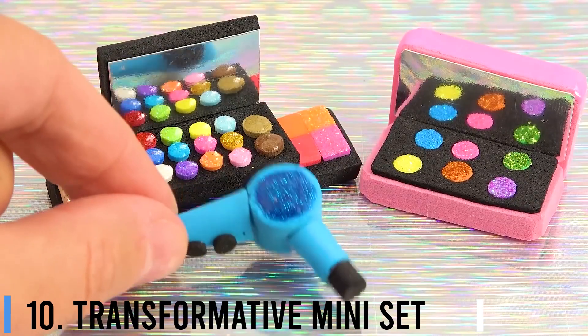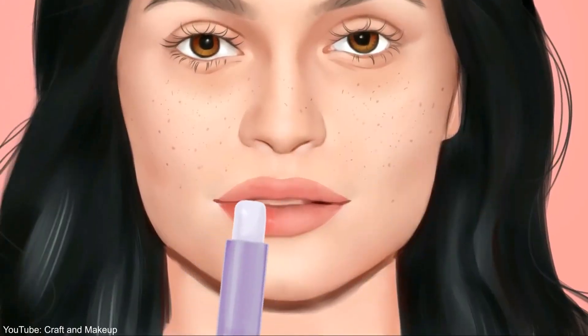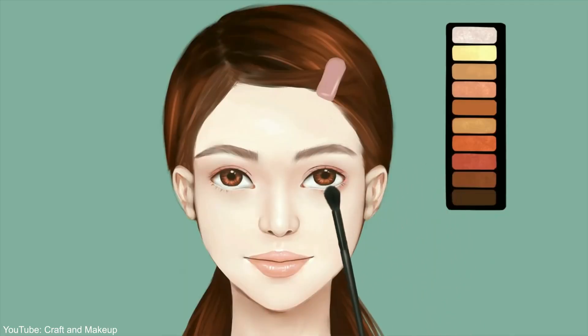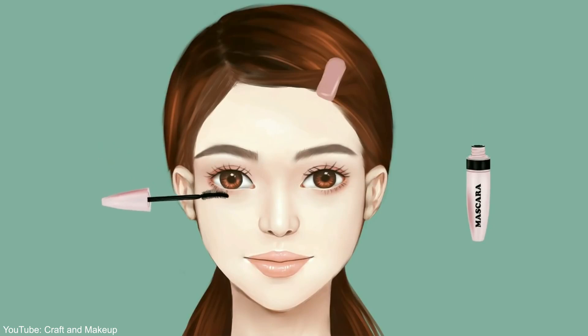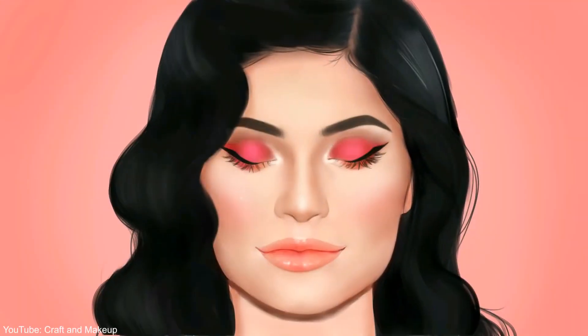Number 10: Transformative Mini Set. Are we over these cute mini sets yet? Nope, never — especially when they're as premium as this one from Hourglass, which features three runaway bestsellers from the brand. Start off with the Veil Mineral Primer with SPF 15, then set your base with the Veil Translucent Setting Powder, and finish off with Caution Extreme Lash Mascara — a truly winning combo that drips of professionally done.